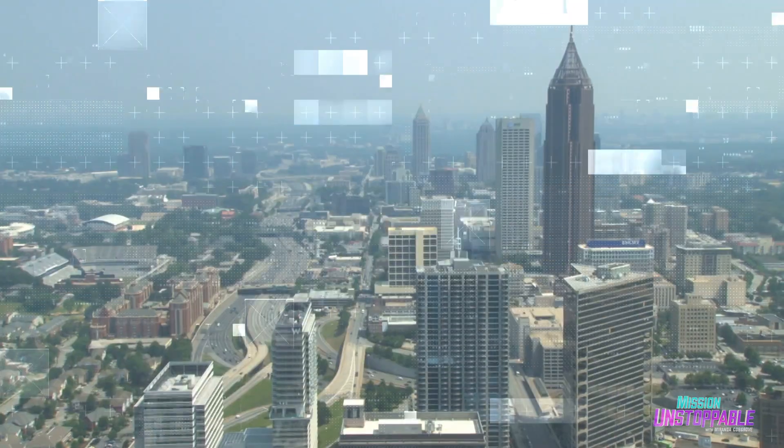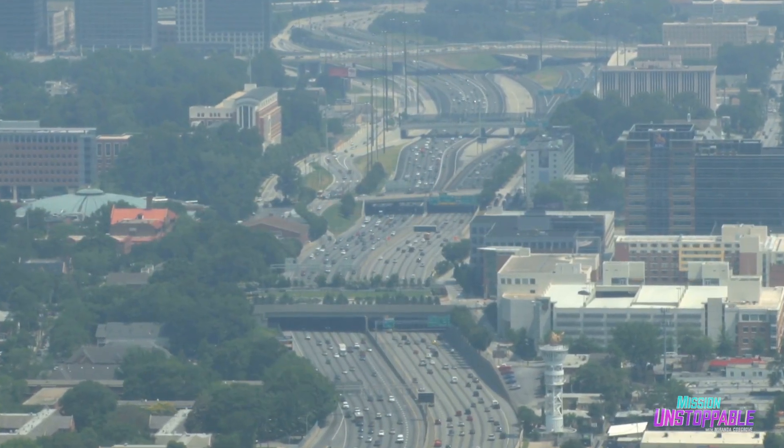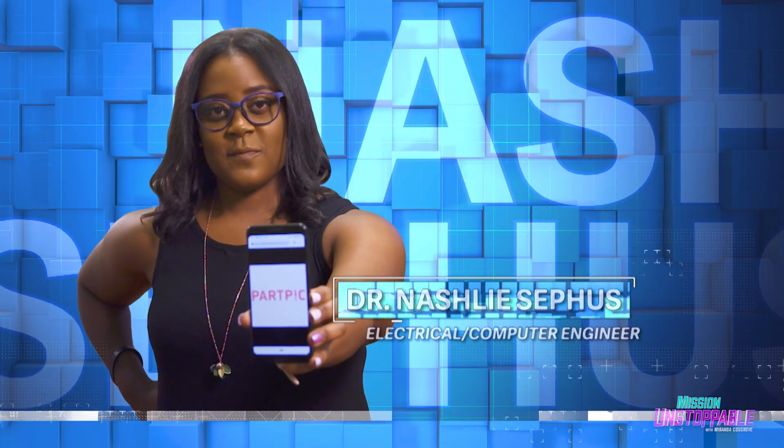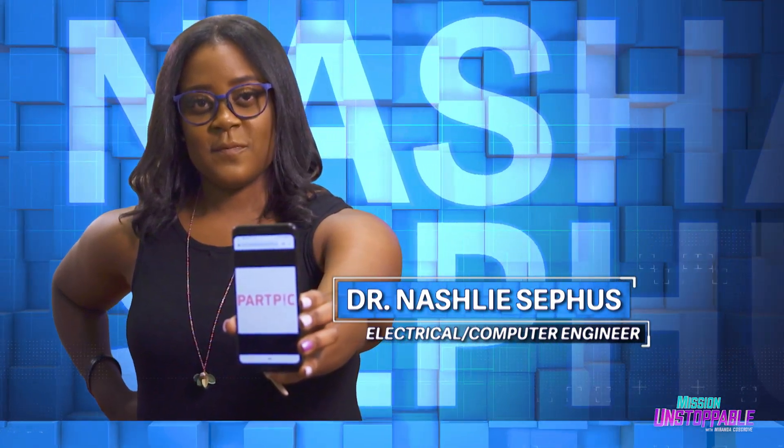But how do you teach a machine? To find out, I'm headed to Atlanta, Georgia, to meet with Dr. Nashlee Cephas, who is an expert in machine learning and has invented some of the most cutting-edge AI there is.